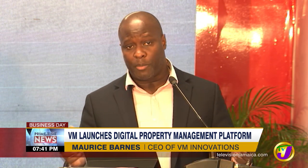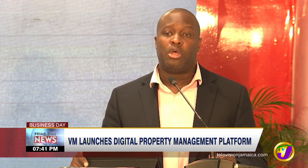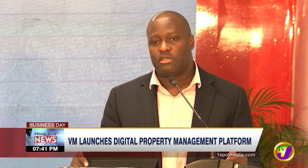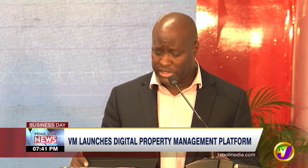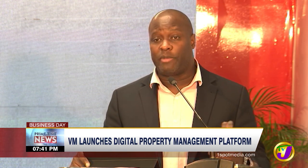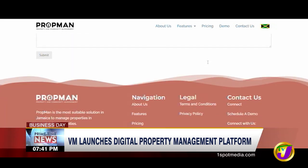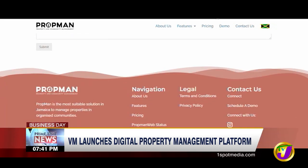The subscription-based management ecosystem, to come on stream in July, is to help streamline the running of properties and communities. Maurice Barnes, Chief Executive Officer of VM Innovations, says it will facilitate compliance management and requests from property owners, centralized similar to a health-based ticketing system, allowing you to track requests and hold your property management team or association accountable. Electronic bulletin boards for dissemination of information, document sharing, invoices, auditing and utilities tracking, as well as a virtual meeting room will also be available.